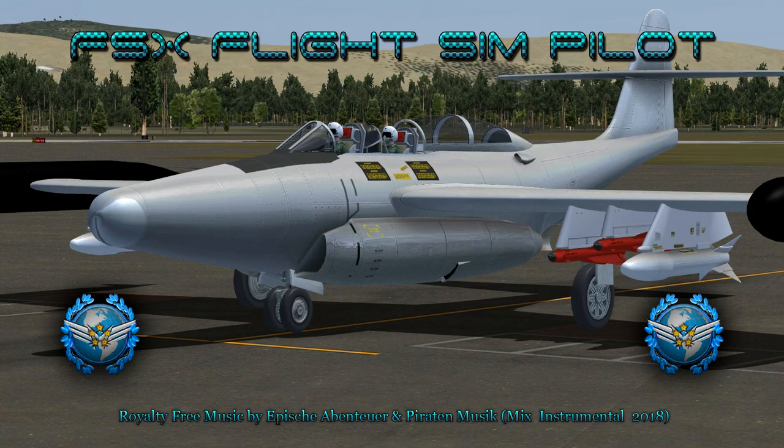Royalty-free music by Apishaventoyer and Paraton Musique, Mix Instrumental 2018. I hope you enjoy the video.